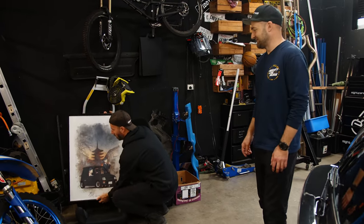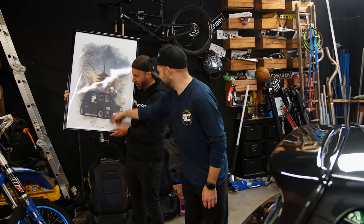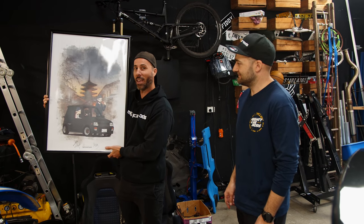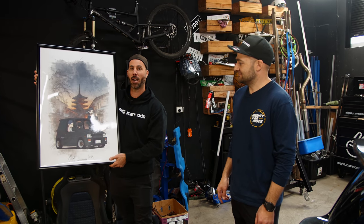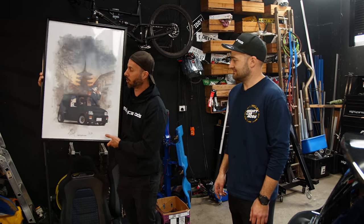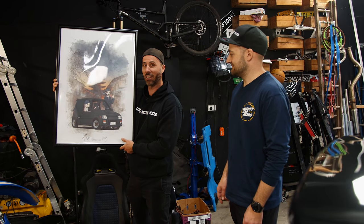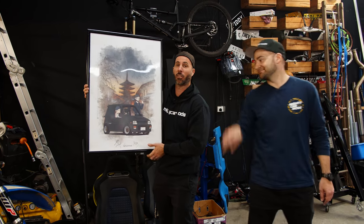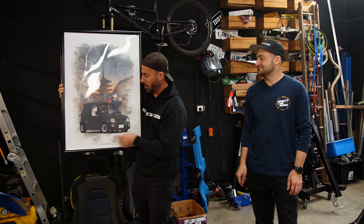We have an all-new limited edition poster. This is by Jess Doney, who's a Mighty Car Mods fan, who did this image for us. We have these signed posters — they're going to be around for one week, and then they're gone forever. We will never do this design again. We will be signing your orders individually, and these are available from the Mighty Car Mods shop. MightyCarMods.com, limited edition, mirror poster.